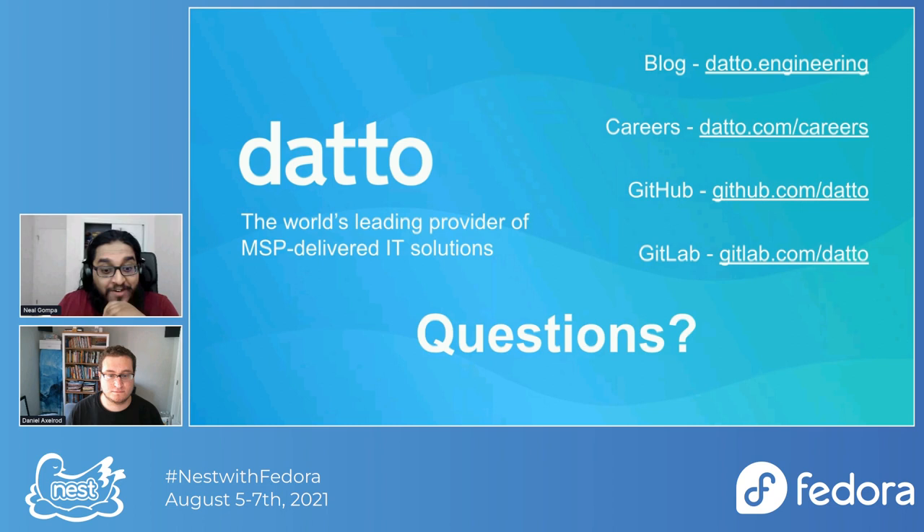If you benefit from Remi's repo, throw him a few bucks, buy him a pizza. I donate to him out of my own pocket occasionally to help keep his services going.